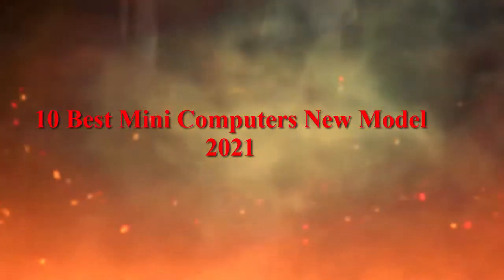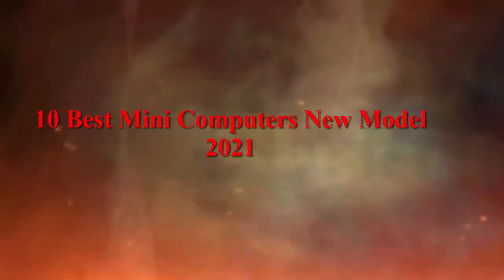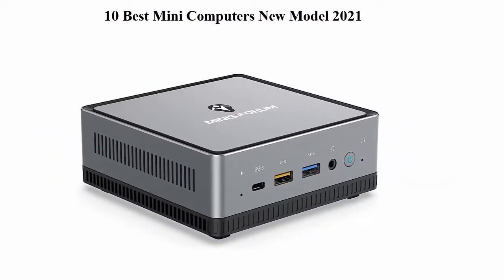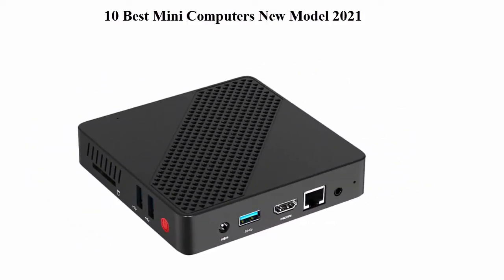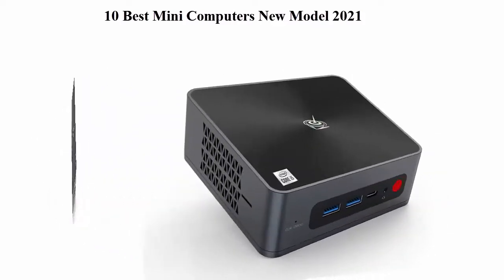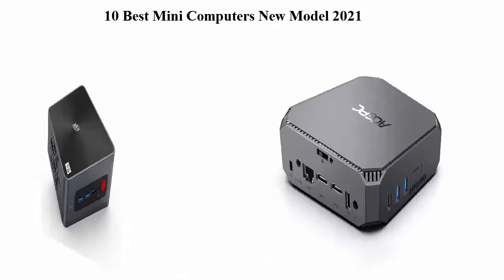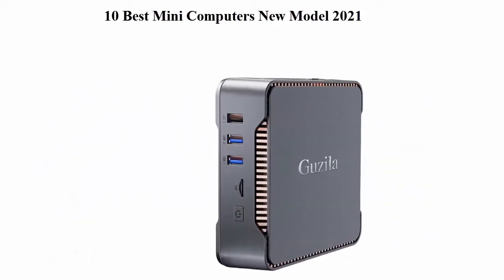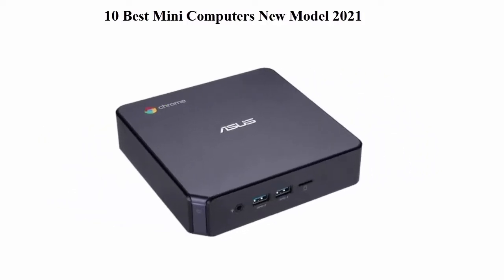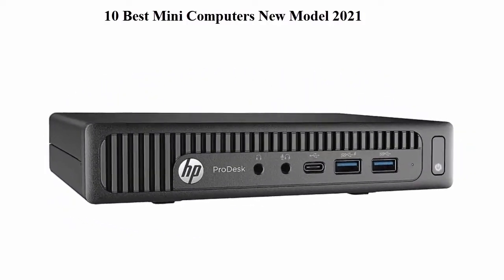10 Best Mini Computers New Model 2021. We are going to check out the top 10 best mini computers. This list is based on my personal opinion and I try to list them based on price, quality, durability, and more. If you want to see their price and find out more information about these mini computers, you can check out the link down in the description and comment section below.